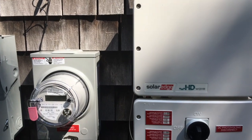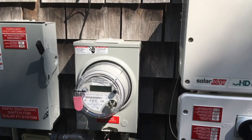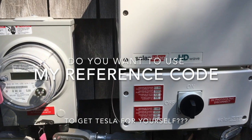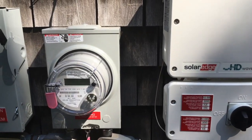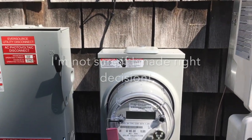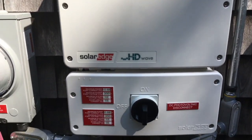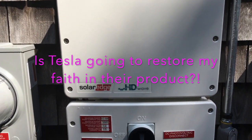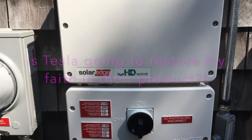From now on, everything goes bad. The day when the system was supposed to be activated, the switches were flipped on and nothing happened. It took 48 hours and a few calls to Tesla for them to admit the system was not working. So 11 days later a technician was sent, who opened the inverter and found it had exploded from inside.